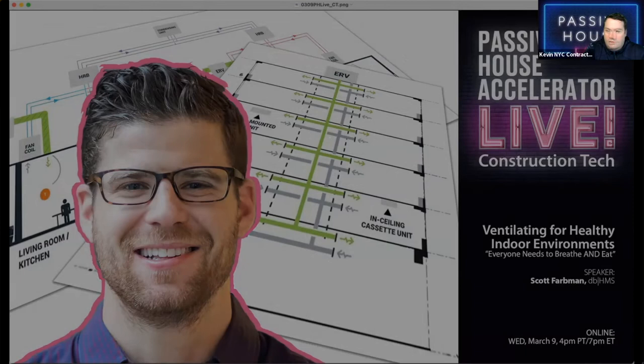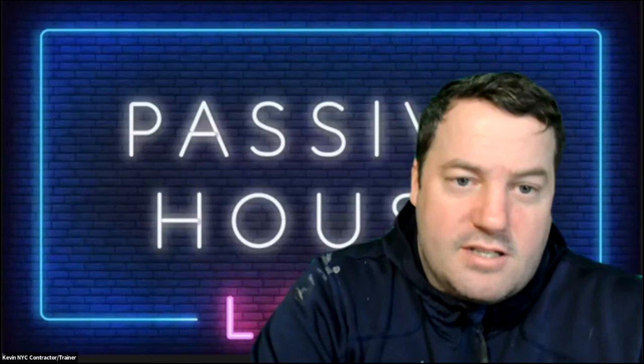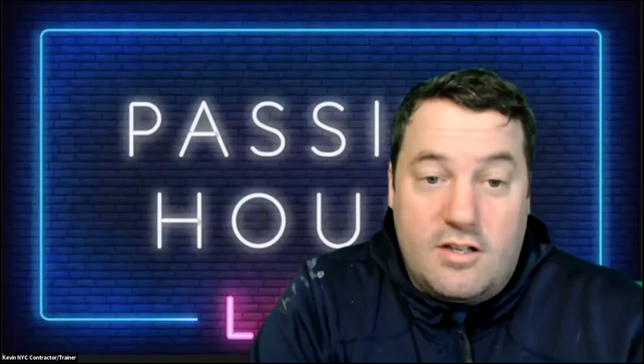I'm Kevin Brennan from New York City. I'm a contractor trainer here in New York City, and one of the things I teach about a lot is the Passive House tradesperson. We always dive into that controversial topic of ventilation — what to ventilate with, how to ventilate, what's the machine, what's the requirement. Everyone is kind of used to minimum ventilation of bath fans and range hoods, but tonight we're going to dive into Passive House ventilation.